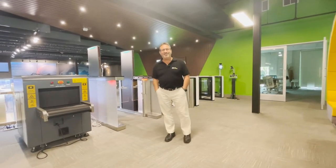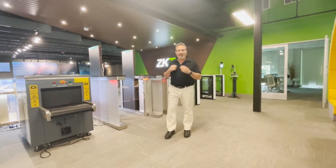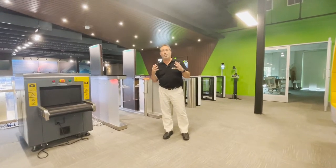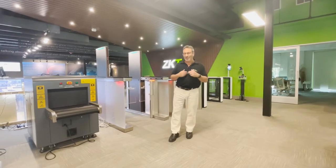Hi, it's Larry Reed, CEO of ZK Techco USA. I'd like to welcome you for a little video tour of our Alpharetta-based User Experience Center where we have all of our equipment running live. I welcome you to bring yourselves and your customers along with you.